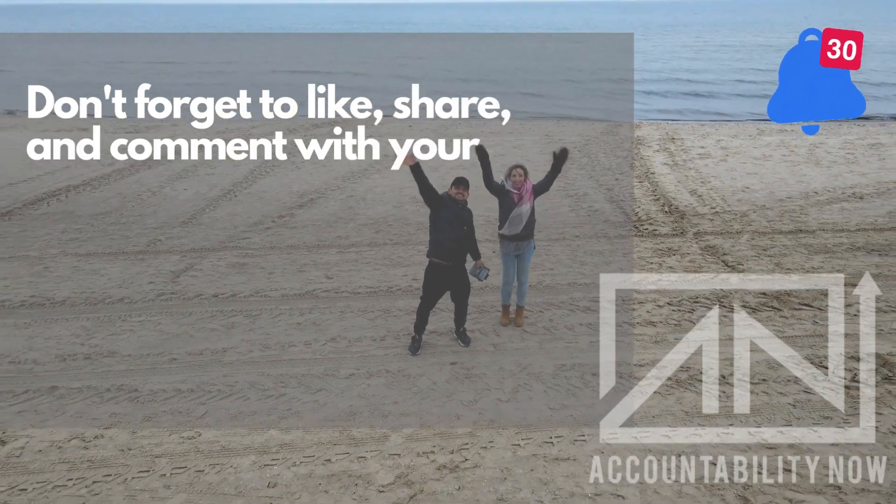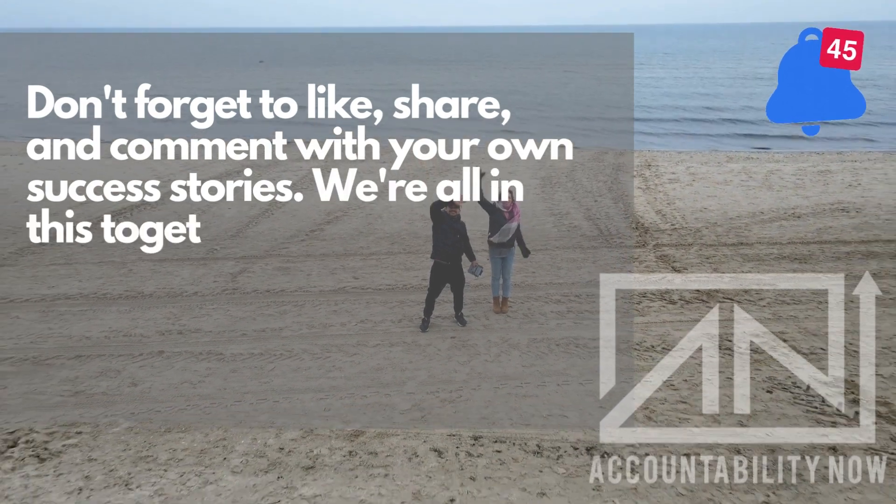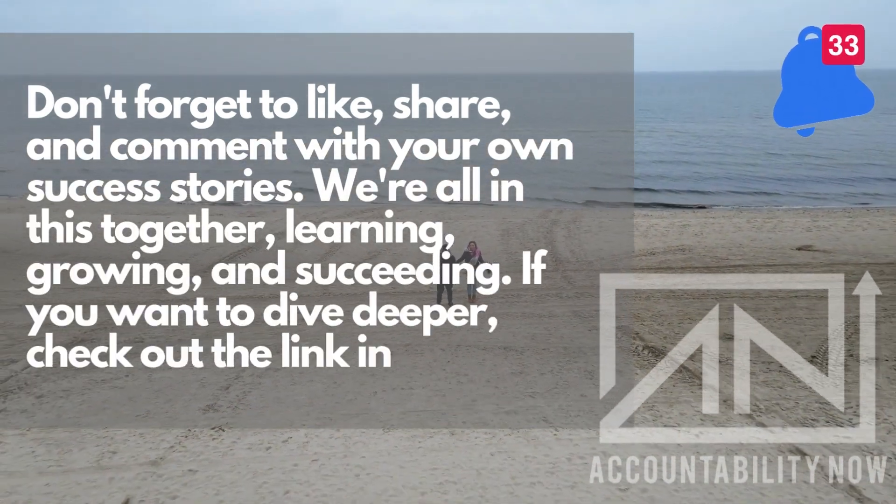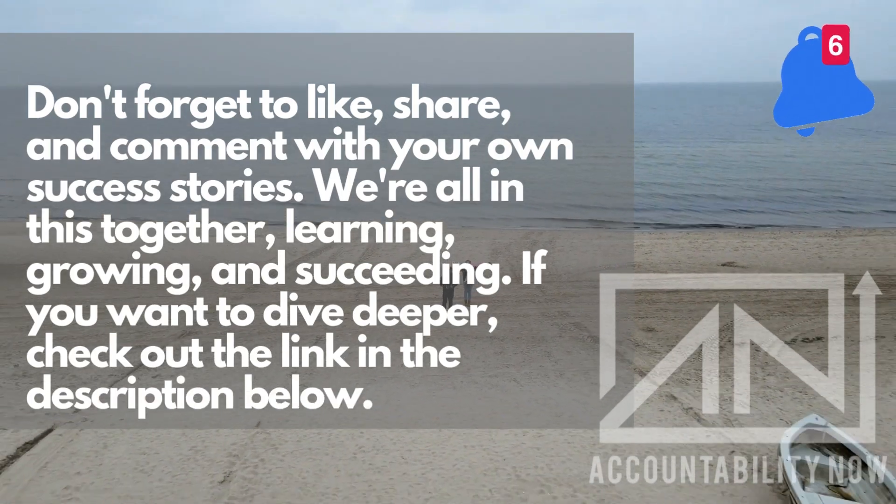Don't forget to like, share, and comment with your own success stories. We're all in this together — learning, growing, and succeeding. If you want to dive deeper, check out the link in the description below. We'll see you next time.